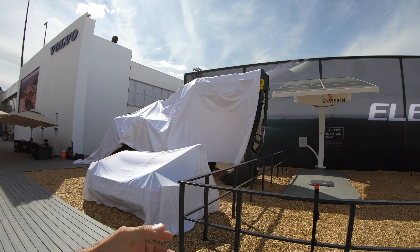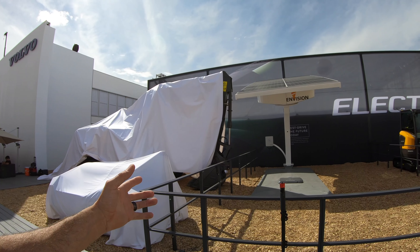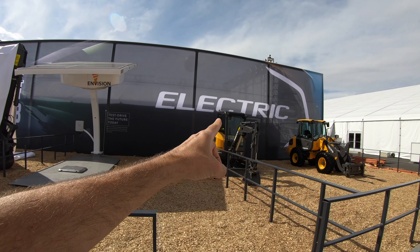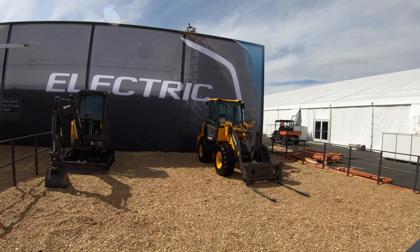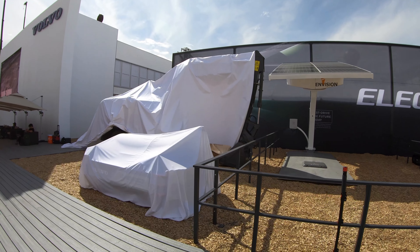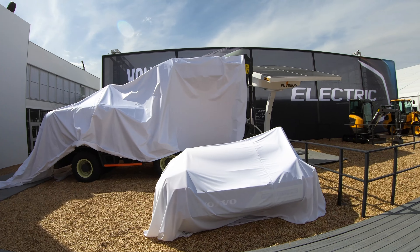Here's something else I'm learning as we go — this is under wraps because Volvo wanted to explain it to the public themselves, and since they're not manning the booth they're keeping it covered. But I can see a solar panel right here, and it looks like they're committed to building a fully electric compact line. In fact, they've got the ECR25 mini excavator and a compact loader here that are both fully electric. If that solar panel is any indicator, there may be a mid-sized electric excavator coming down the pipeline as well.